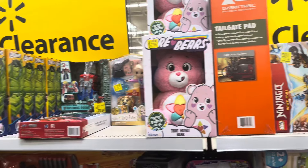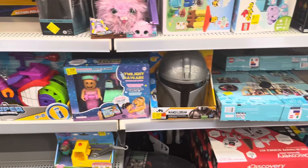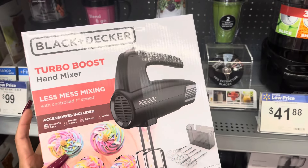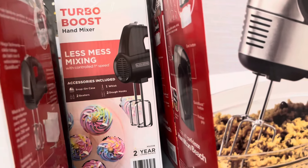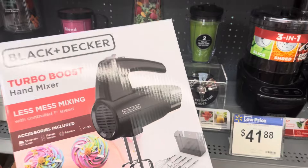They have a lot of clearance here in the front — lots of toys, honestly there are so many toys that I can't show everything. This hand mixer is on clearance for only eleven dollars, it is marked and they have more right here. Just be on the lookout for items like this because a lot of kitchen appliances are going on clearance.